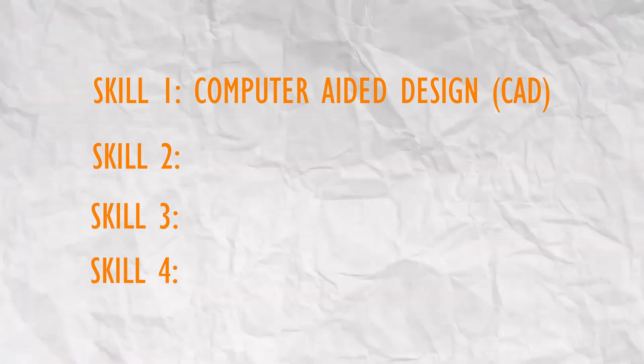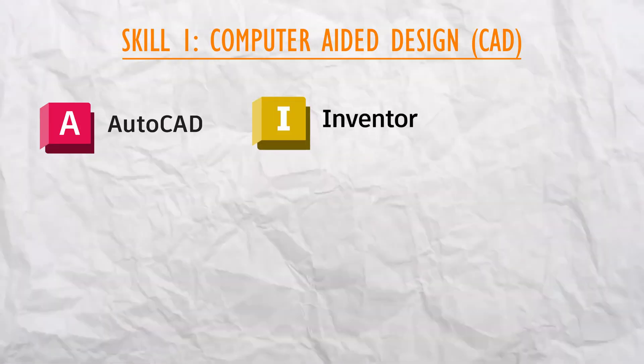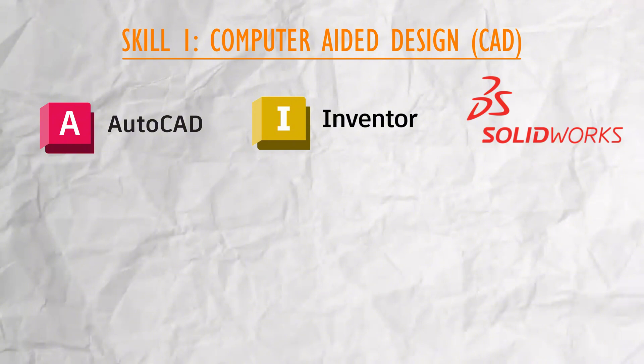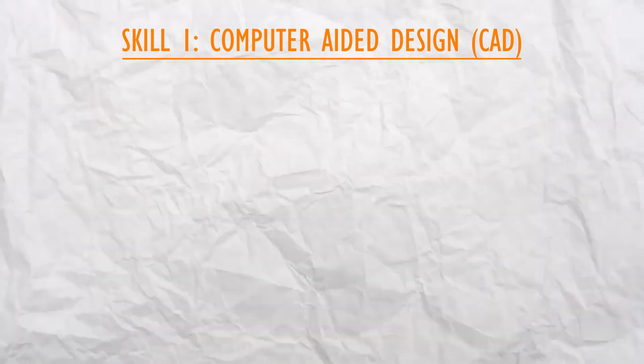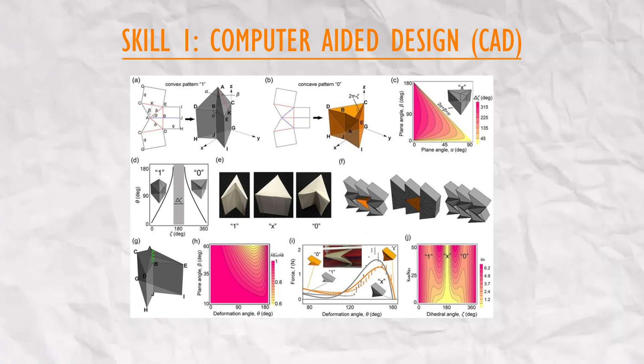The first skill: as a mechanical engineer, you should have basic computer-aided design (CAD) skills. CAD is an essential skill for any mechanical designer. There are tons of software for mechanical design, including AutoCAD, Autodesk Inventor, and SolidWorks. With CAD skills, you should be able to model in various geometries — that is, 2D or 3D — and create part drawings and 3D models.